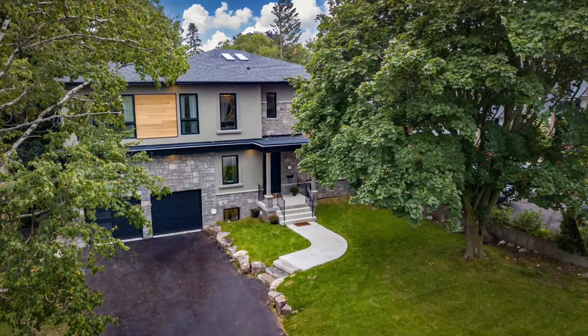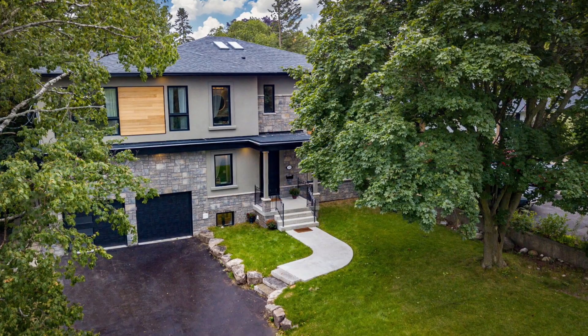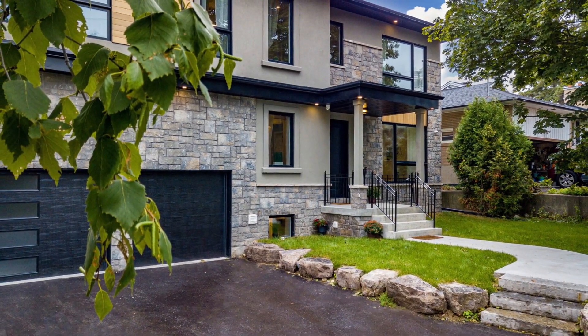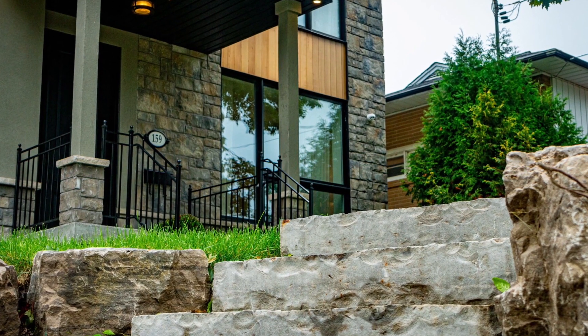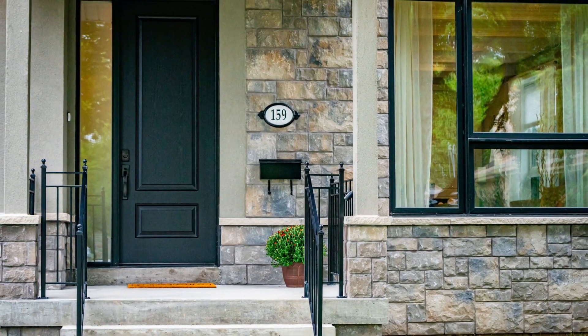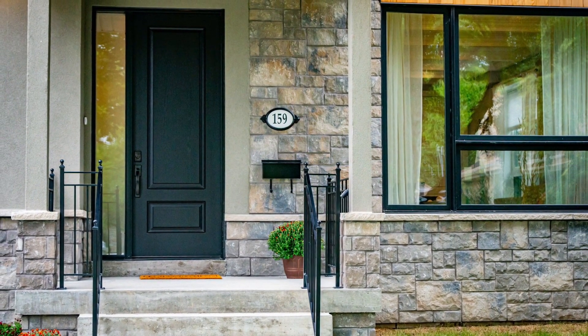The exceptional modern design is complemented by custom landscaped boulders lining the new six-car driveway and entryway. The flow of natural light from north and south facing exposures is maximized by huge main and upper level windows. All windows throughout are new high-efficiency triple-pane windows.